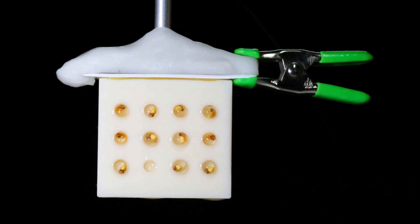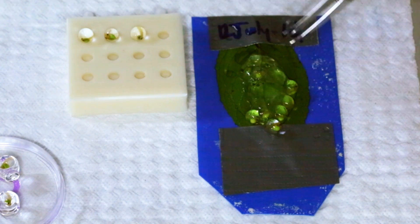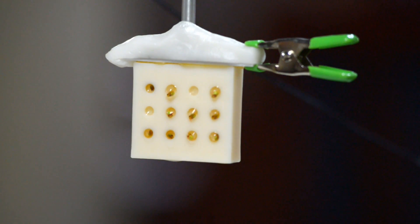We know that the embryos use vibrations to assess risk in the context of snake attacks. A snake will come along, start biting, moving them, jiggling them. Those vibrations are enough to make the embryos hatch. By recording the vibrations from those attacks and playing them back in various modified ways, we can see what makes them hatch and what they just ignore.